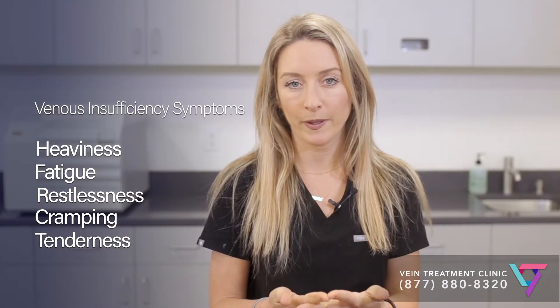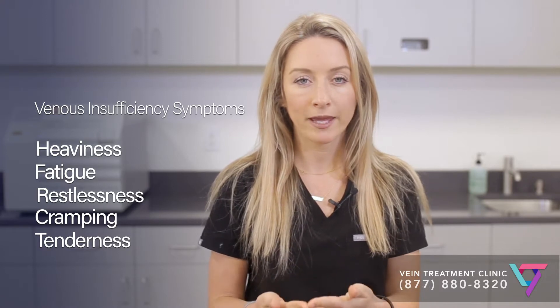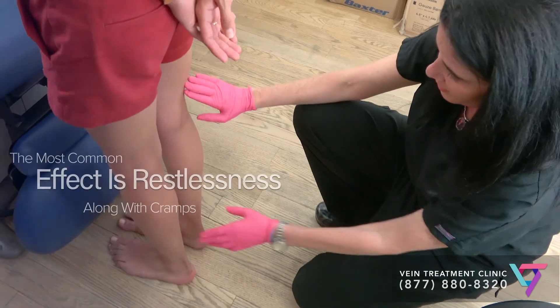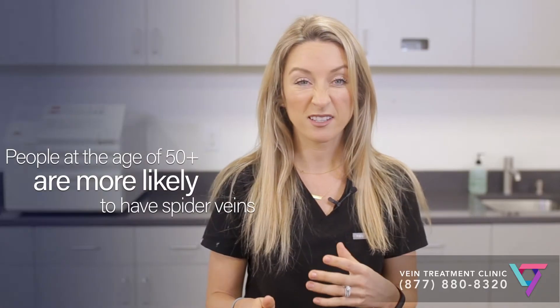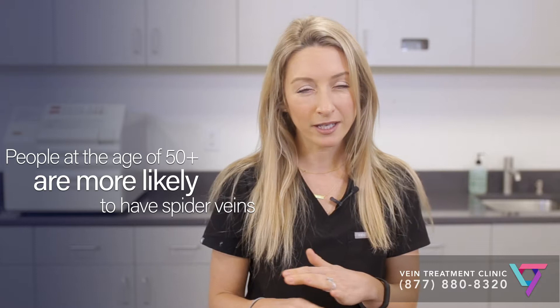It's important for you to know that if you have symptoms from your spider veins or varicose veins — such as heaviness or pain in your legs, restlessness, swelling, inflammation, bleeding from the veins, or ulceration — your insurance should cover treatment for venous insufficiency, especially if you've tried to manage the issue at home using things such as compression stockings without any relief.